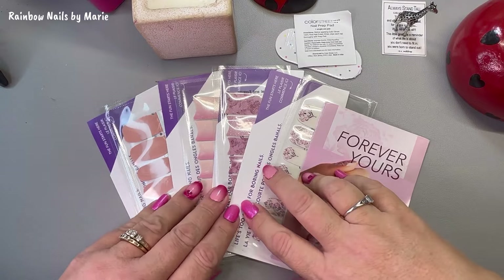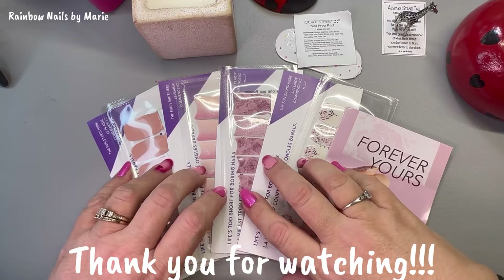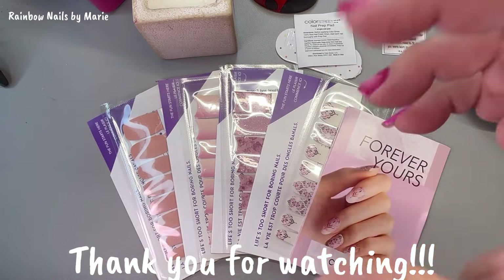Now I just have to decide what I'm going to do with it — I want to do my next mani with this. Alright, thanks for watching and I'll see you next time. Ciao!